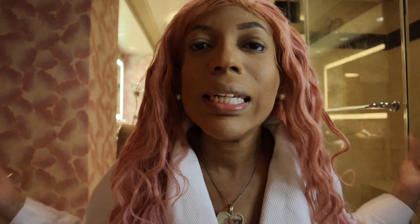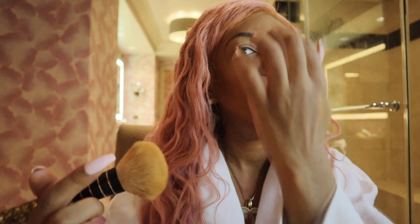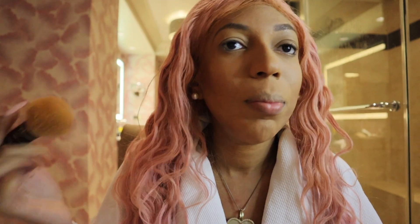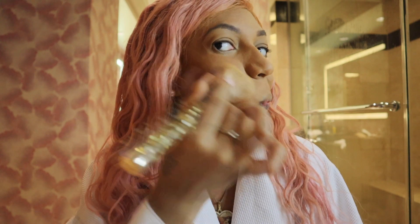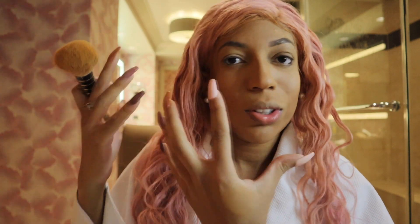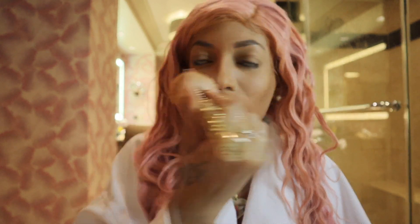Just blending everything out — blend it together, honey. Blend it together. I always say that when I do my makeup: it's all about the blending because it makes it look more natural, personally. So you see, it still looks harsh but I think it's because of the lighting. This side is not that bad — it's because the lighting is much darker on this side, so it looks harsh, but it's really not that harsh.